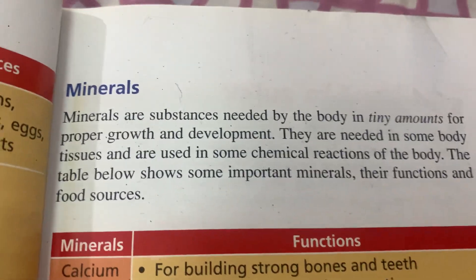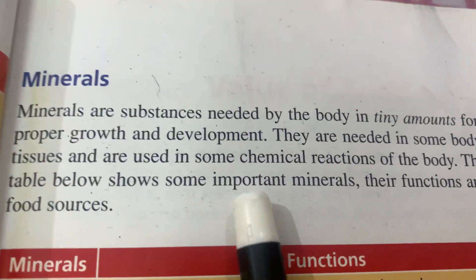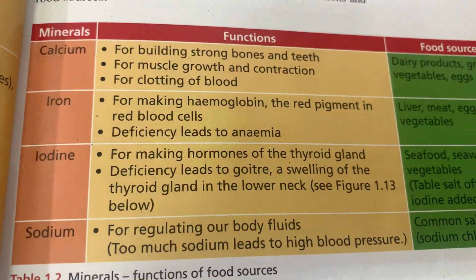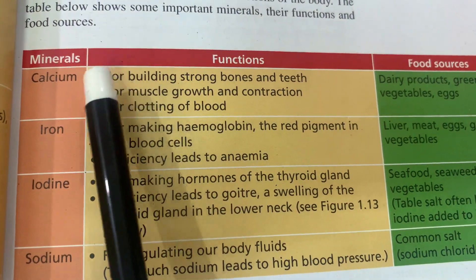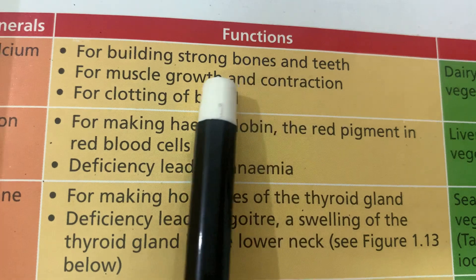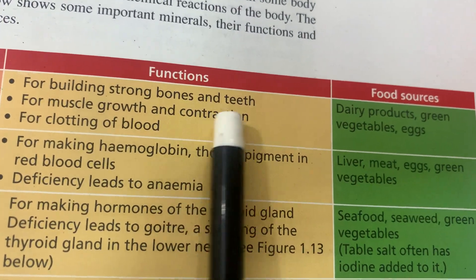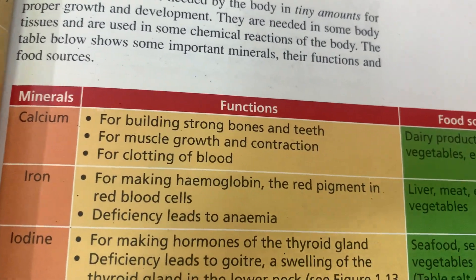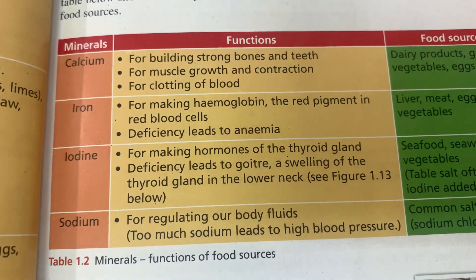Minerals are substances needed by the body in tiny amounts for proper growth and development. They are needed in some body tissues and are used in some chemical reactions of the body. Important minerals include calcium, iron, iodine, and sodium. Calcium is needed for building strong bones and teeth, muscle growth and contraction, and clotting of blood. Food sources include dairy products, green vegetables, and eggs.